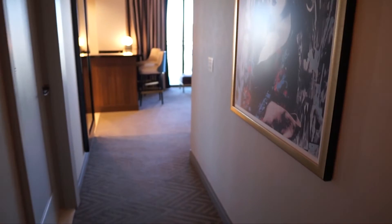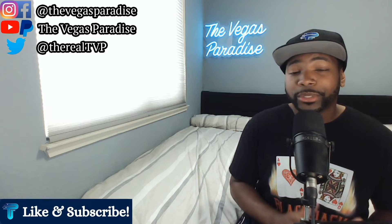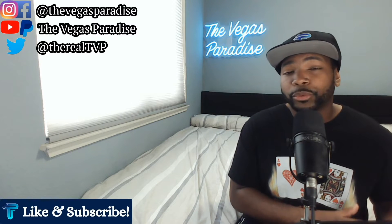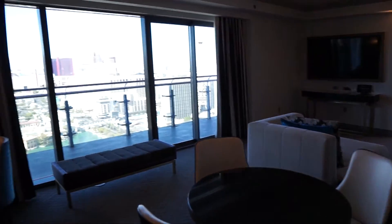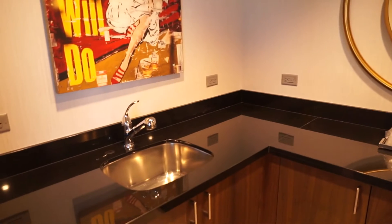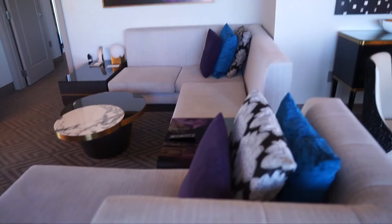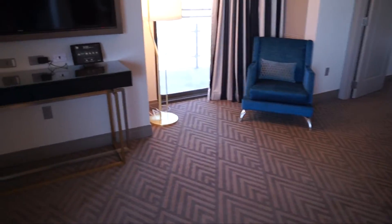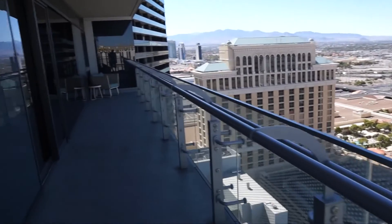When you walk into the wraparound terrace suite there's a nice long entryway, then your first full bathroom with a walk-in shower and toilet. Outside that bathroom is an entertainment space with a wet bar and a bar area with bar stools — perfect for a group of guests. You get a sectional couch, and there's a private door to separate the one-bedroom space. You can step outside to the terrace from the bedroom or from two different points in the living room.